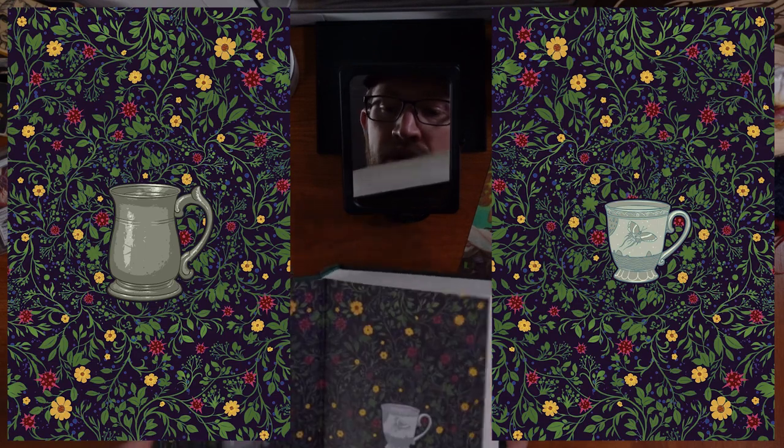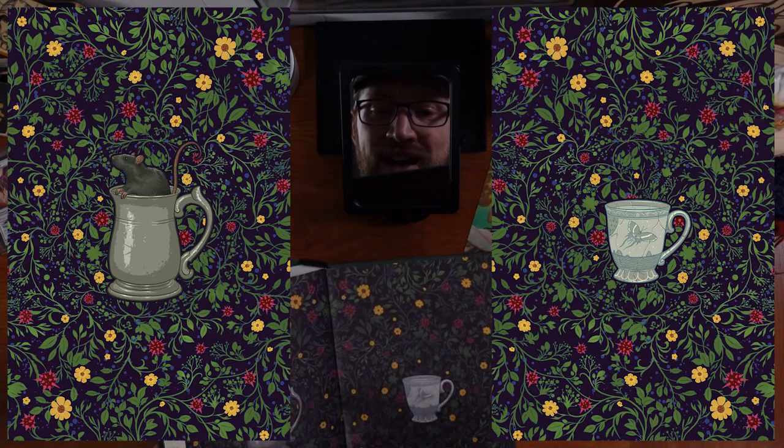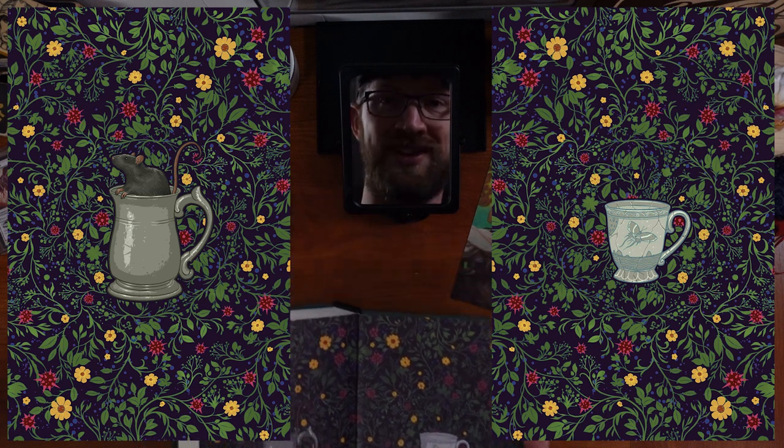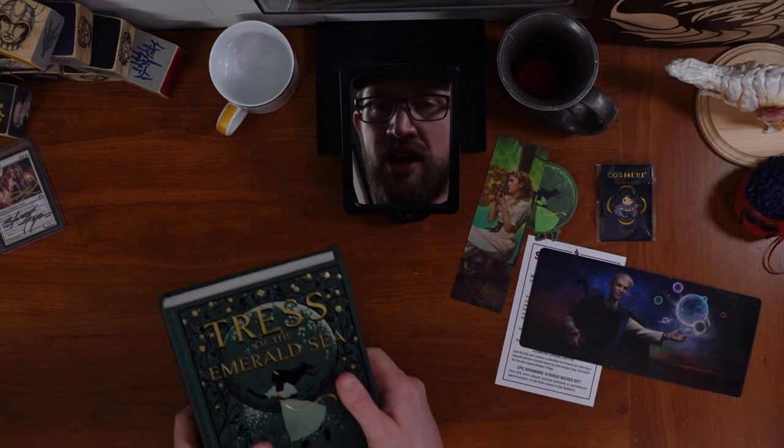They have front end papers with the cups, and then the back end papers — Huck, and then the broken cup. It's lovely. Howard Lyon did such a fantastic job designing this book.